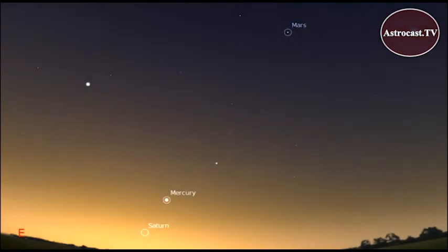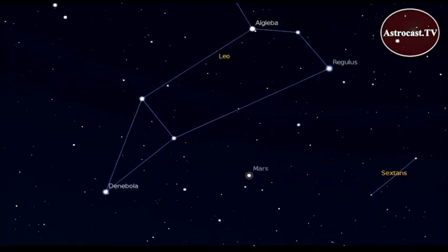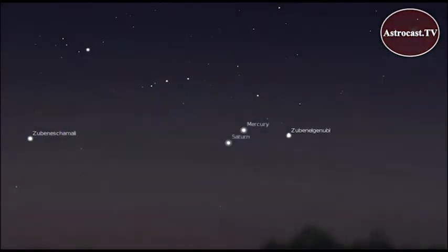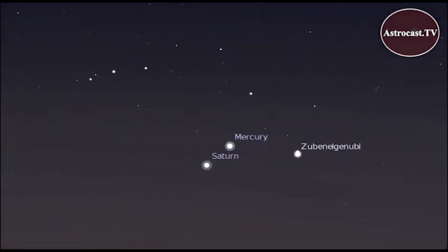Mercury, Mars, and Saturn are early morning objects this month. Mars appears just below Leo. On November 25th and 26th, Mercury and Saturn appear very close to each other, low on the horizon in the pre-dawn glow.